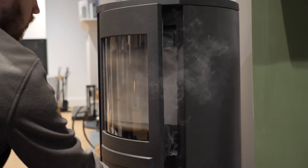Hi, it's Brett from the Cozy Stove Company. Have you ever experienced difficulties when lighting your stove during certain days of winter? Sometimes the stove can even smoke back to the room. Here are our top tips to help avoid this.